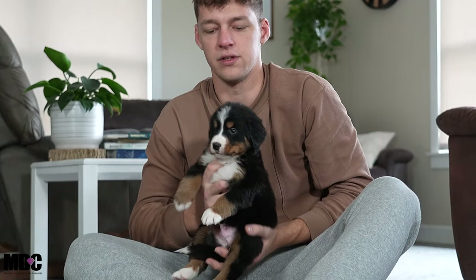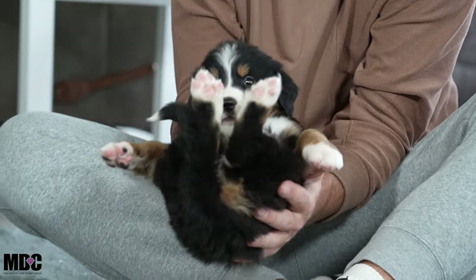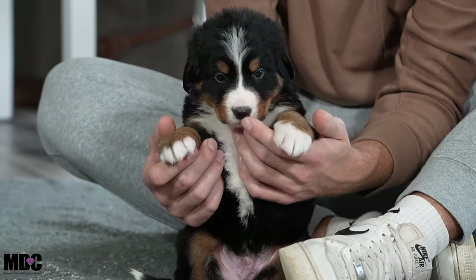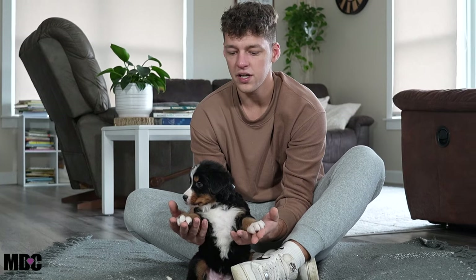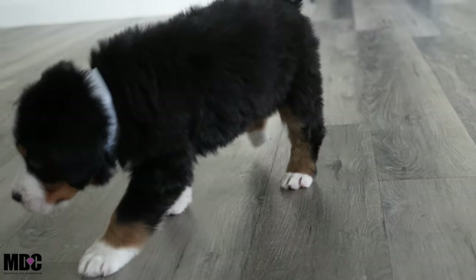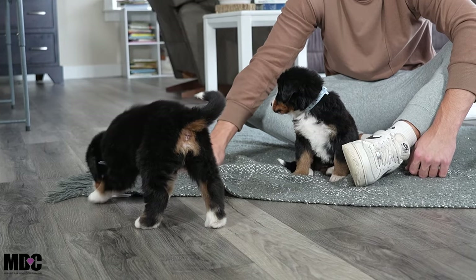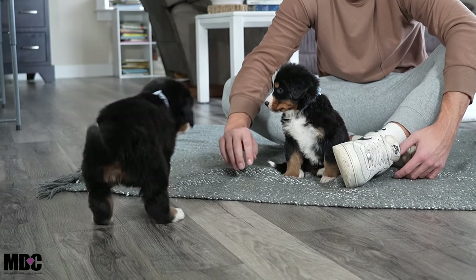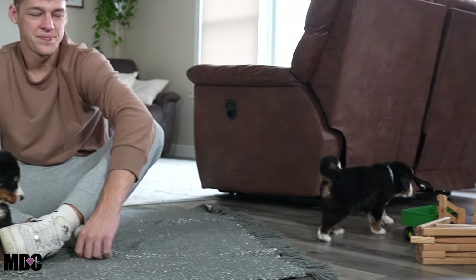Moving on to Simba — since he's the smallest, you might expect a feistier personality, but he's the complete opposite. He's an absolute homebody — he just wants to sit, hang out, and chill. Very relaxed, very calm; he doesn't even mind being held upside down. An absolute sweetheart. Most times smaller ones have more energy, but Simba is just laid-back and chilled out, which is something I love seeing from a smaller puppy. Shadow, meanwhile, is just a touch more vocal and outgoing.